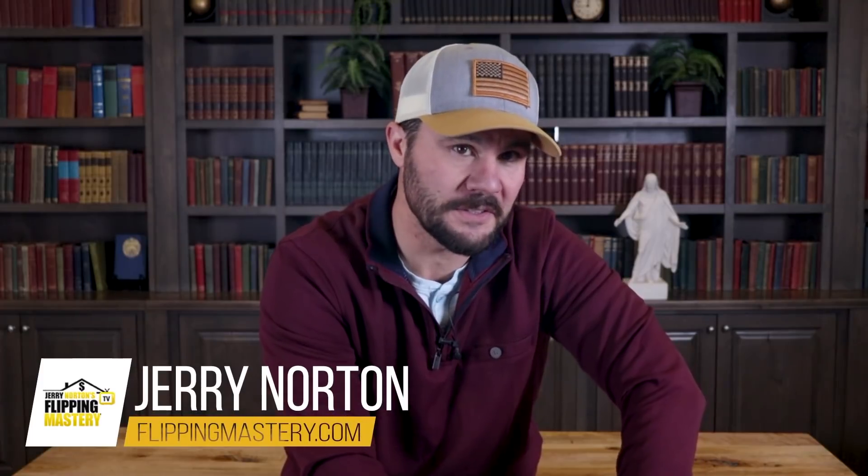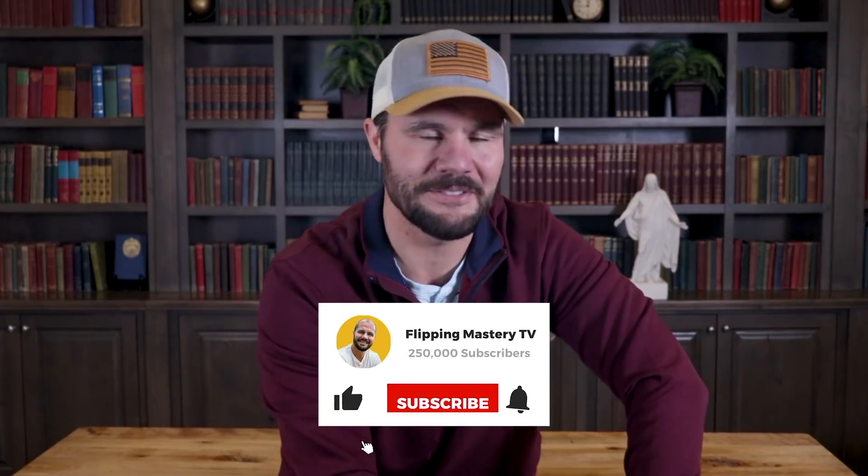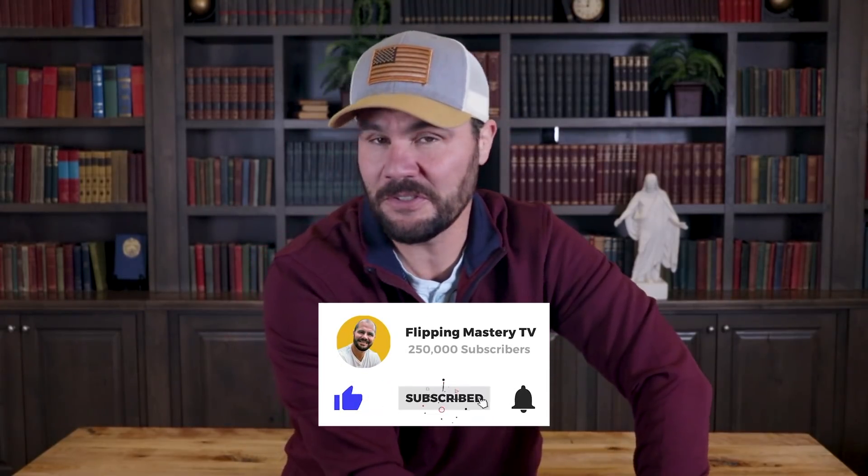If you're new here, I'm Jerry Norton and I went from dead broke to millionaire flipping houses. And after doing a thousand deals, I created this channel to help you master the art of wholesaling and flipping real estate so you can live your dream life. Be sure to subscribe and click the bell icon to get notified when new videos are released.